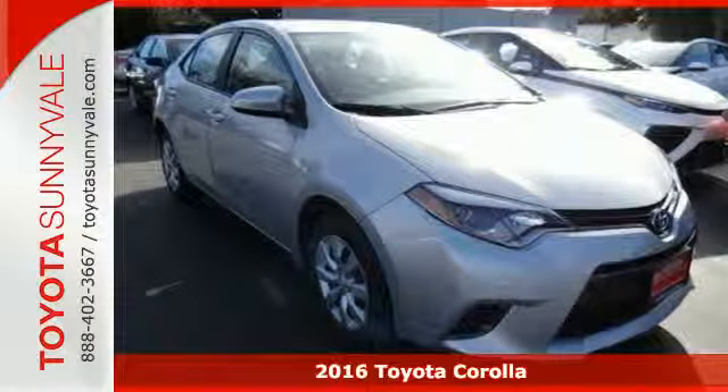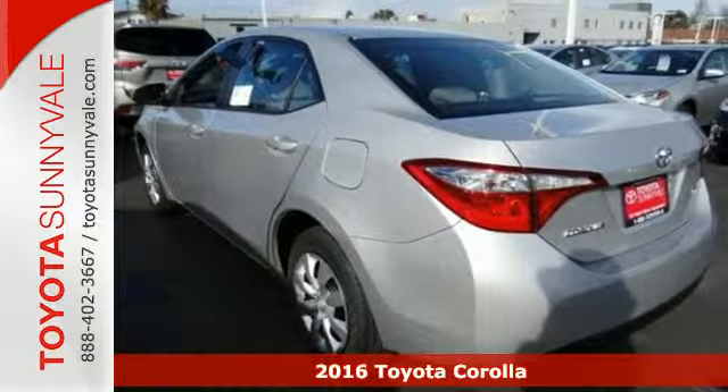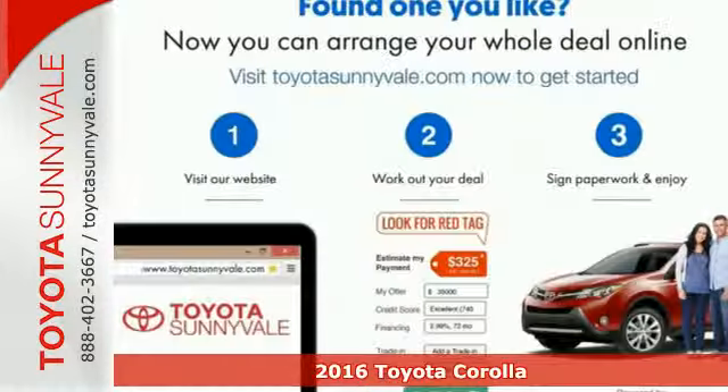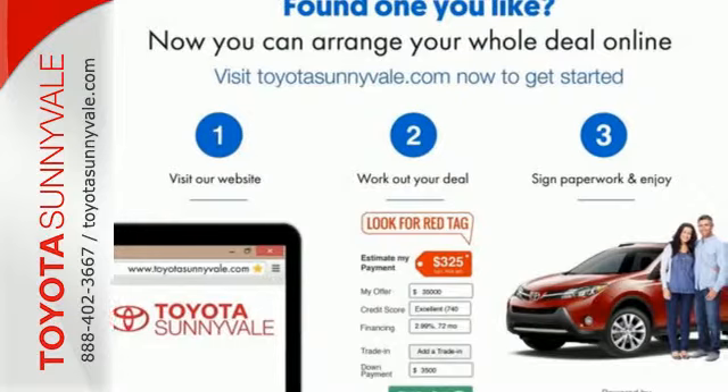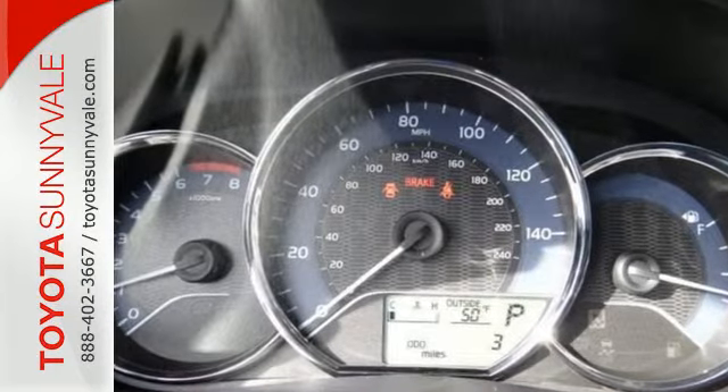Here's a 2016 Toyota Corolla. With the sporty accents and features that accentuate your lifestyle, this Corolla is what you've been looking for. The LED daytime running lights help you stand out, and the Entune audio with touchscreen ensures boredom doesn't stand a chance.